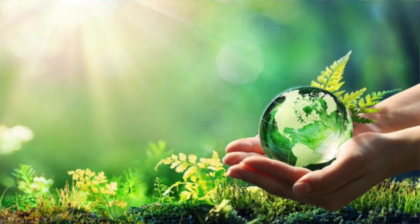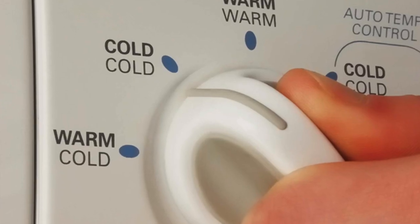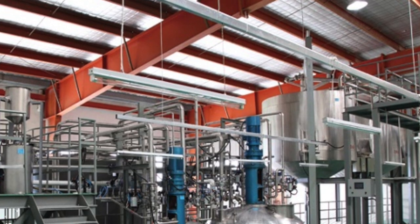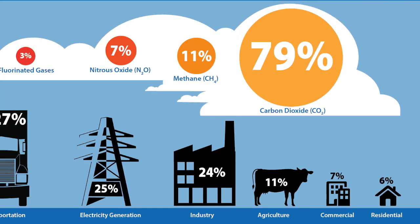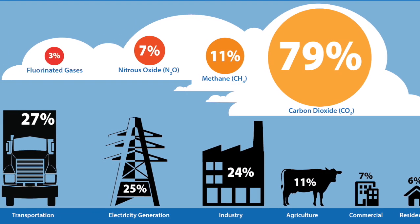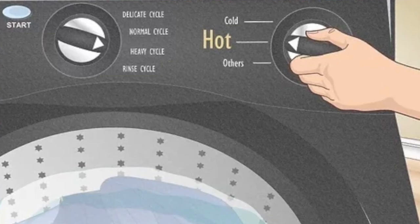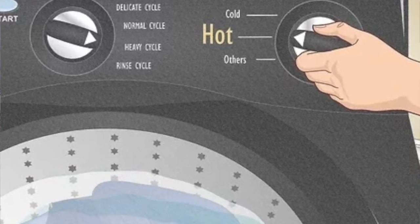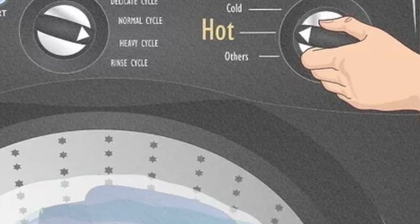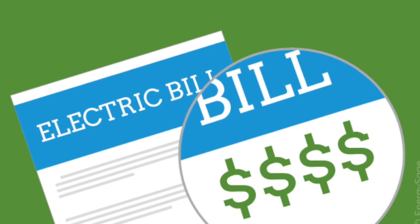If you'd like to do something for the environment and for your pocketbook as well, switch to doing your laundry in cold water. All the processes involved in the manufacture of detergents and in their eventual use emit greenhouse gases, but the vast majority — about 90% — come from heating the water in the washing machine. Switching to cold water laundering can save millions of tons of carbon dioxide from being released, and using less electricity to heat water also saves on your electrical bill.